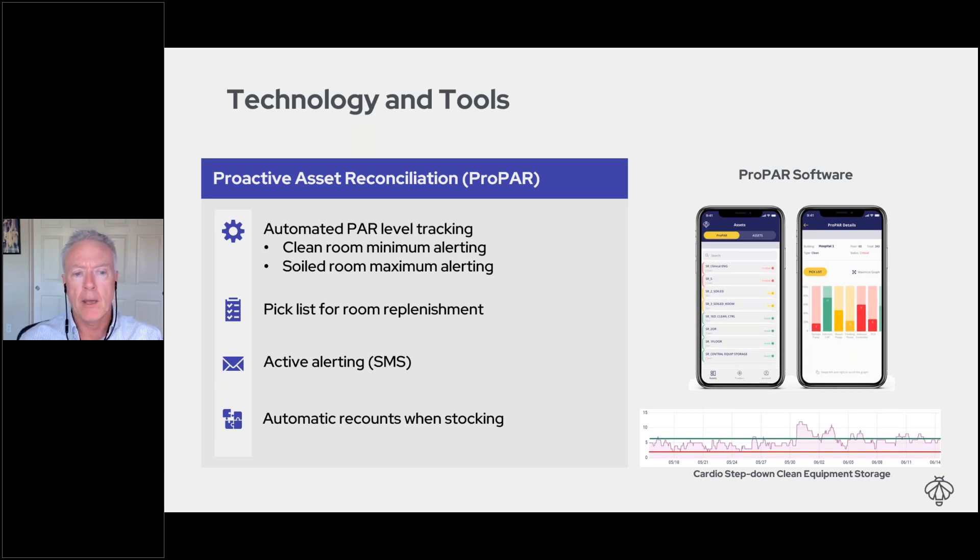The system provides simple pick lists and alerts when a room needs attention. Importantly, when you deliver clean equipment into a clean room, there's nothing to document — it's all automatic. You walk in, leave the equipment, walk out, close the door, and don't have to think about it anymore. That room will reset automatically. You're not on the hook to document what you put in or count what's in the room.